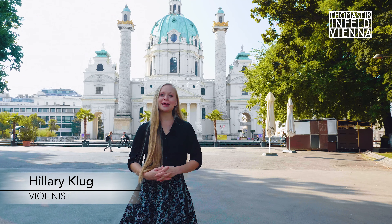Howdy y'all, my name is Hilary Kluge and I am back here in Vienna, the birthplace of Thomastik-Infeld, my favorite string company. I'm super excited — this is their 100-year anniversary. I'm on my way there right now; if you want to join me, I'll give you a quick tour.